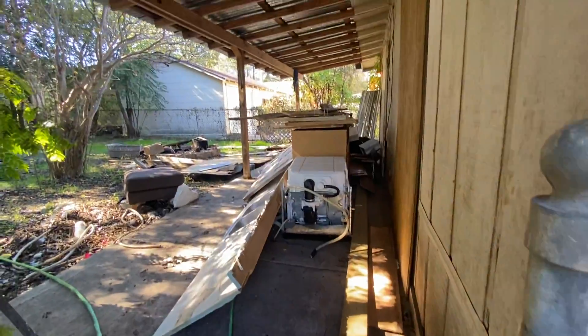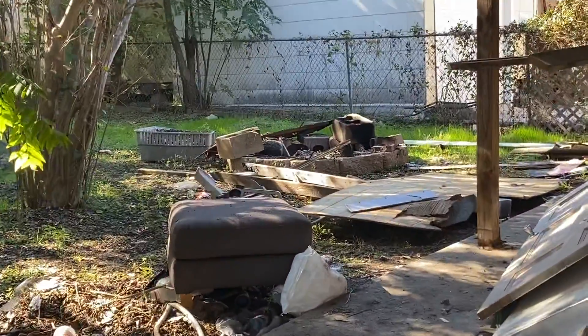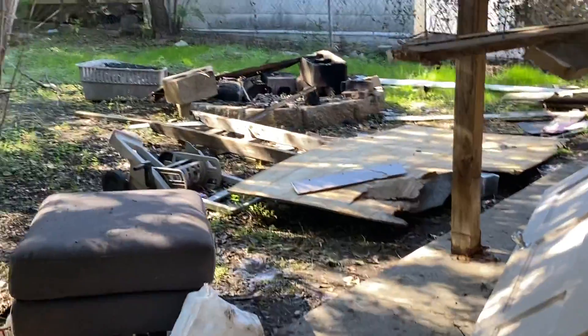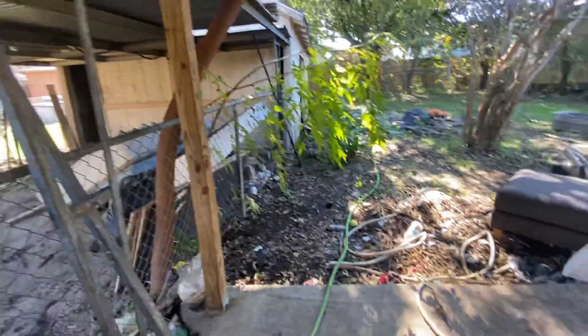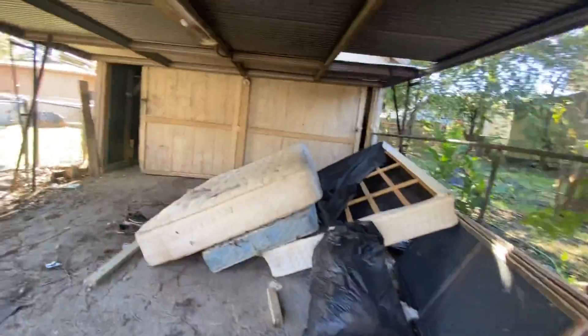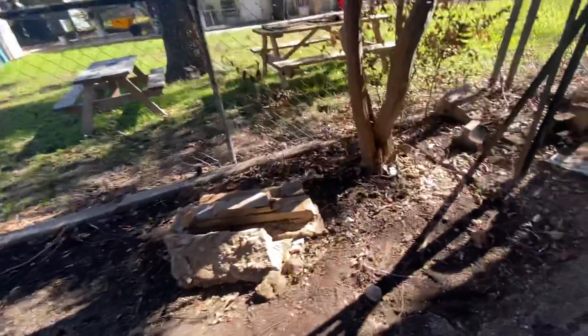There's the cabinets and dishwasher — stuff that was removed from the house. This is trash that was already here. There's a big pile, another pile of stuff over there, a bunch of stuff here — mattresses, various junk, more mud. Also cement and brick.